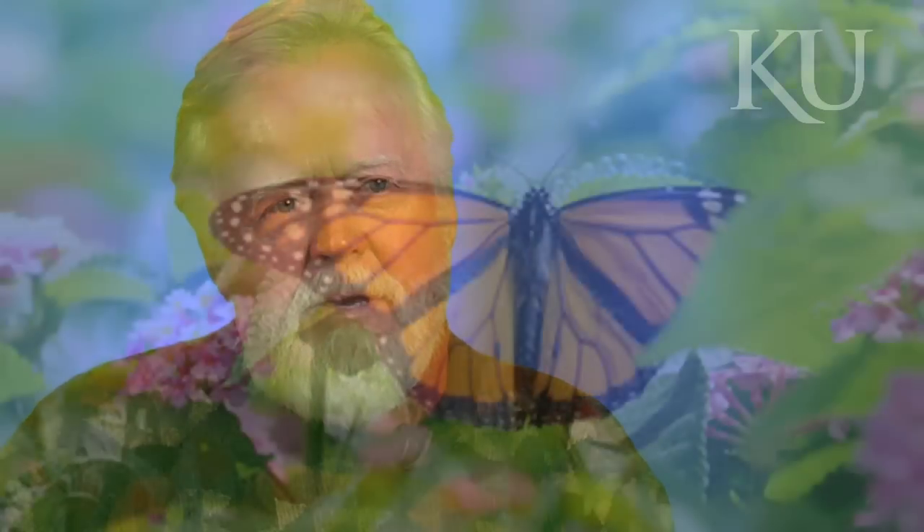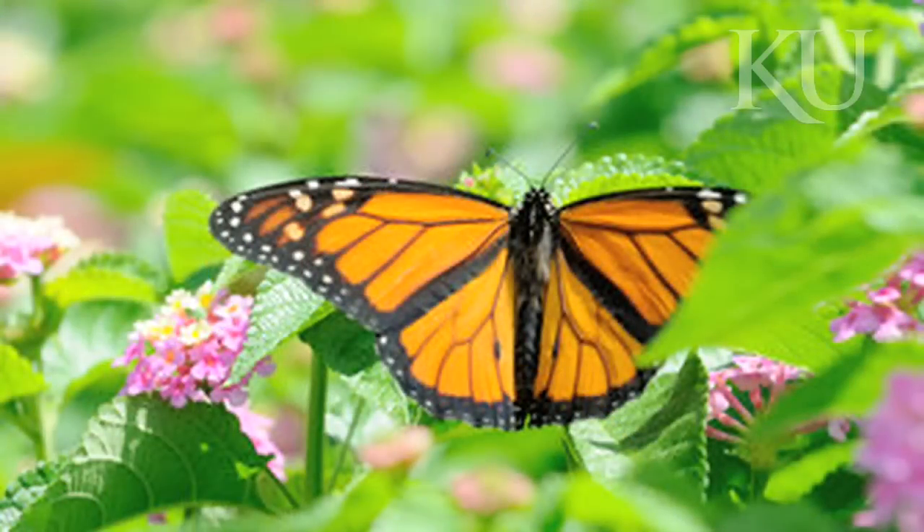And then finally, are they going to be able to come out as an adult that properly expands its wings? All of these processes seem to involve gravity in some way on Earth.